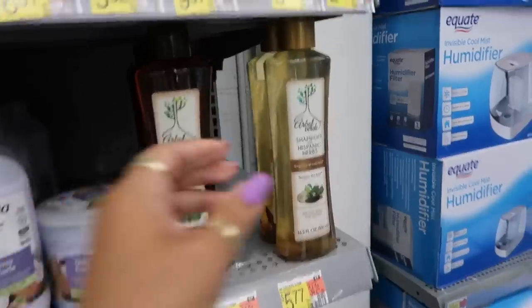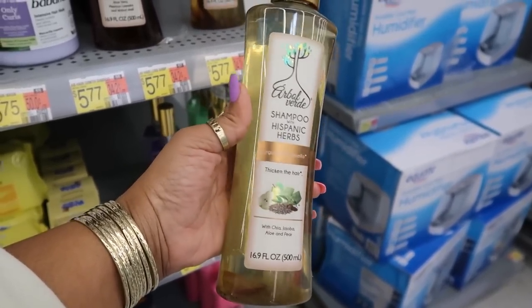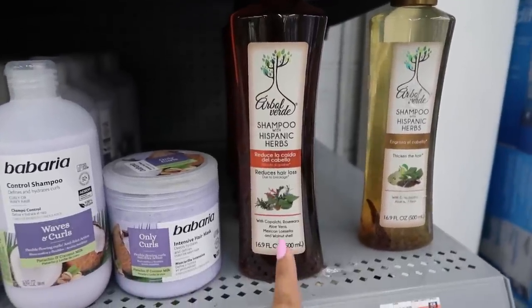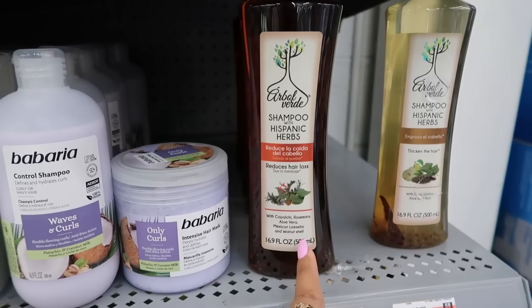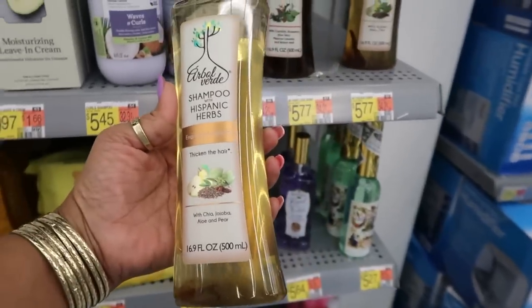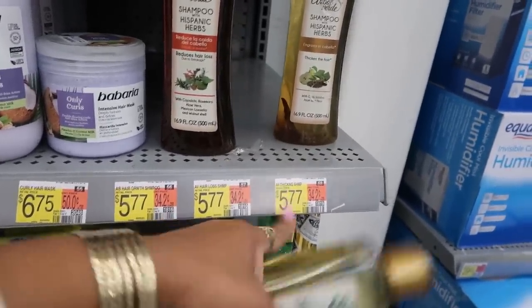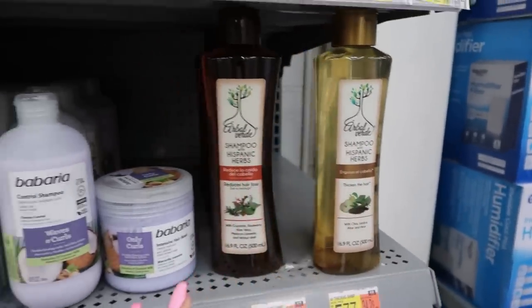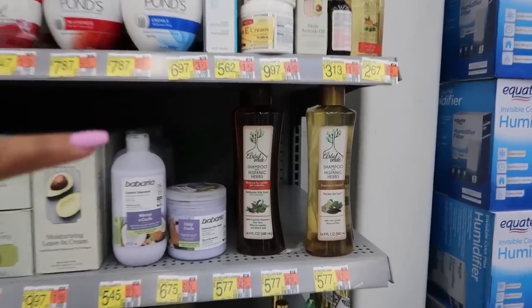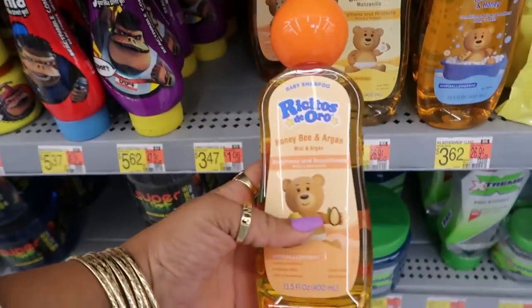They also have aloe. Oh, this is interesting — shampoo with Hispanic herbs: chia, jojoba, aloe, and pear to thicken the hair. And this one reduces hair loss with copaiba, rosemary, aloe vera, Mexican lloslea — I don't know how to pronounce that — and walnut shell. I wonder — I'm so tempted to try this, $5.77. But I've learned I can't always just keep trying stuff in my hair because sometimes it reacts. On my whole natural journey I gotta be careful.